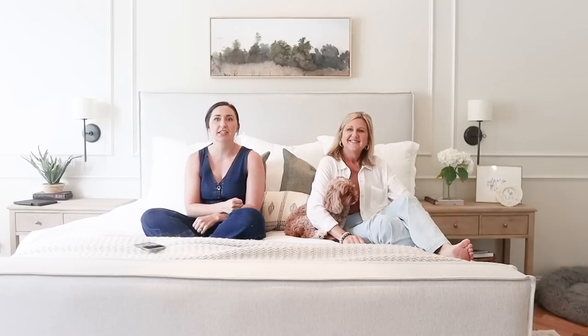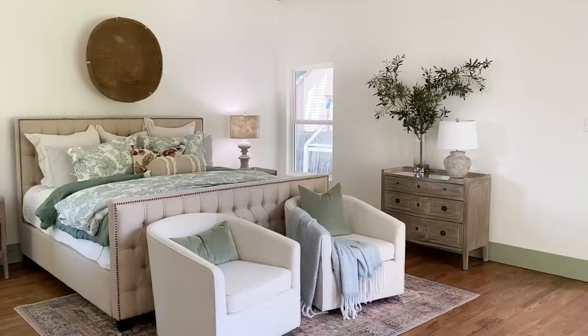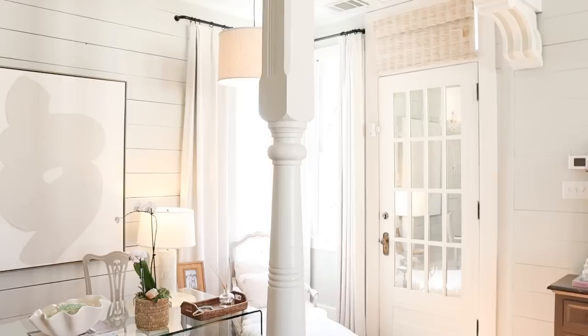Hey guys, it's Shelby and Michelle with Farmhouse Living, and welcome back to our channel. Today we are sharing Pinterest-worthy bedroom inspiration from home tours that we've taken. We are the home tour girls. We go all around the GFW and we find home tours that are all different styles — from cottage, farmhouse, transitional, modern — and we round up amazing inspiration. That's my favorite place to get inspiration, when we go on home tours. I find the best ideas.